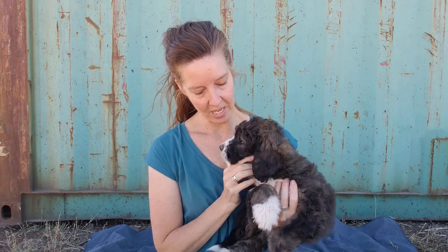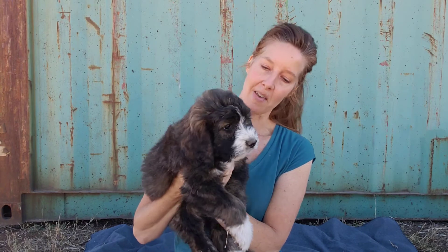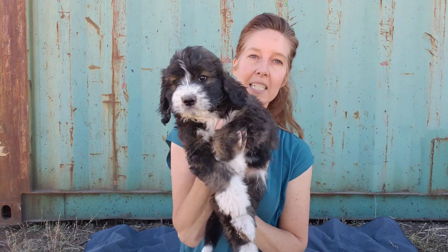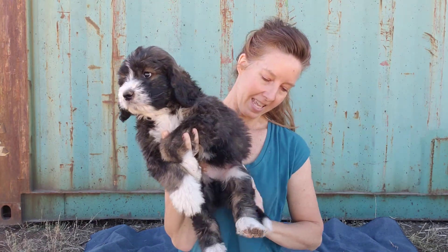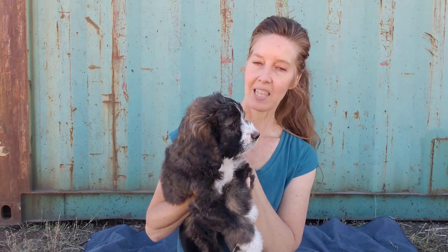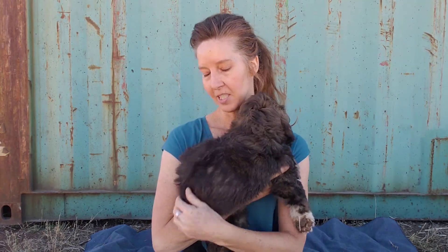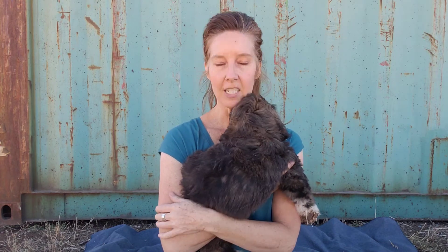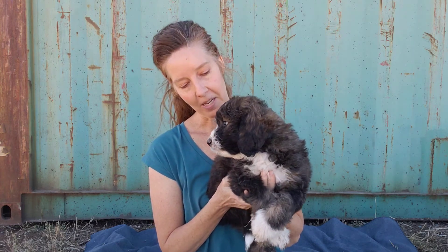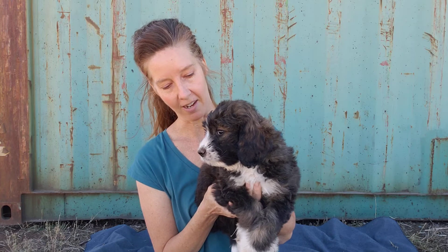He's a sable tricolor, so he's got black, brown, and white in variations all over his body. He has a nice white muzzle, white tips on all four of his paws, and he has a white tip on his tail — all of the puppies in Beatrice's litter do. His coat is just barely starting to show a little bit of wave, so it's a nice light wave and going to remain pretty loose. He's not going to really have the curls.